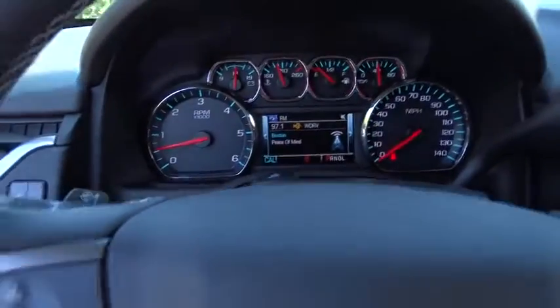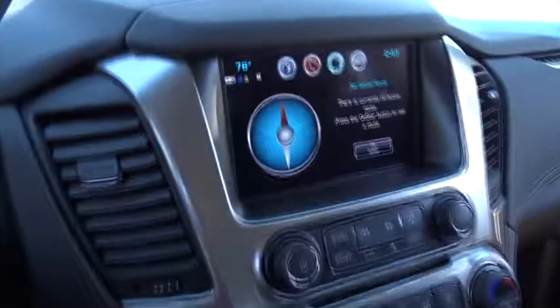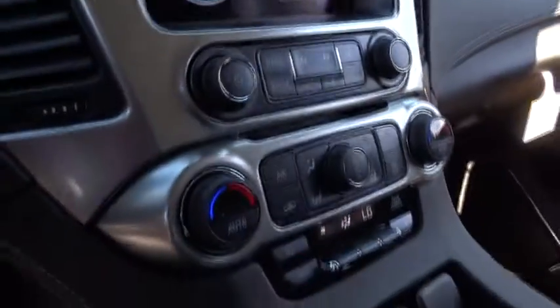Bluetooth. Leather-wrapped steering wheel. Power steering. Adjustable steering wheel. Floor mats. Four-wheel drive. Aluminum wheels. Four-wheel disc brakes. Cruise control. AM-FM stereo radio.